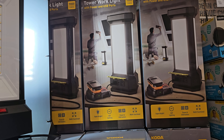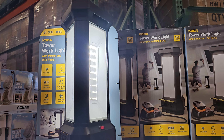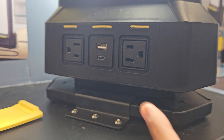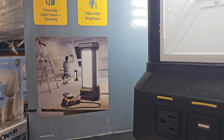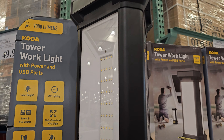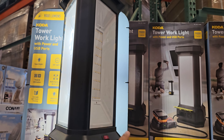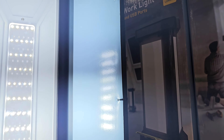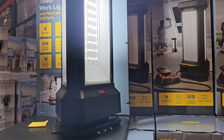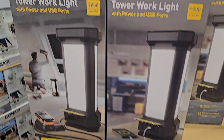All right you guys, in Costco look at this tower work light - oh that is a bright baby! So cool, this is brand new. You got USB cords here, outlets in the back. So like you could do one side or two sides - oh that's kind of cool.